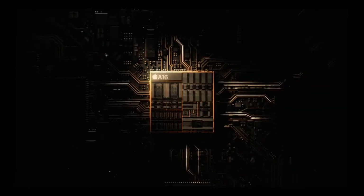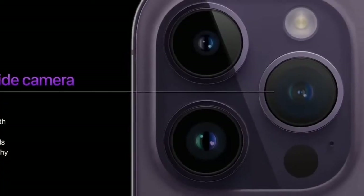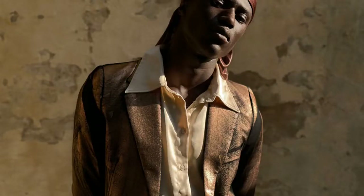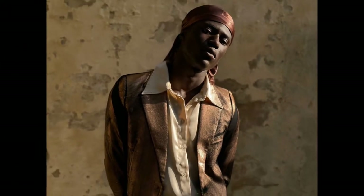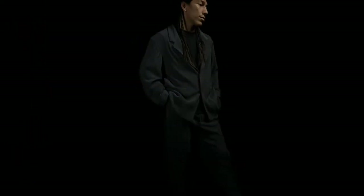Powered by A16 Bionic, the fastest chip ever in a smartphone, iPhone 14 Pro introduces a new class of Pro camera system with the first-ever 48 megapixels main camera on iPhone, featuring a quad-pixel sensor and Photonic Engine, an enhanced image pipeline that dramatically improves low-light photos.